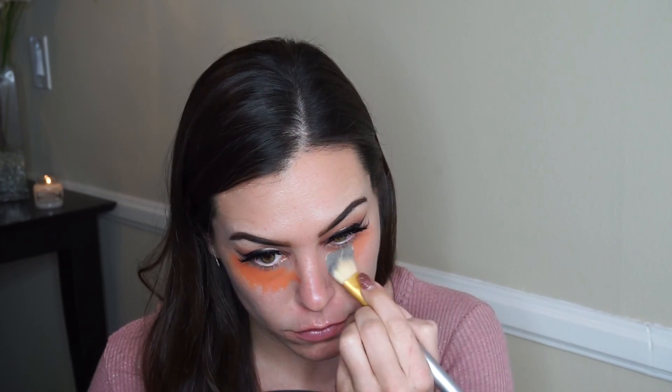With the lashes applied, I'm going to put this orange concealer by LA Girl Cosmetics under my eyes. I typically use a red concealer to color-correct dark circles but I wanted to try orange to see how it is. Then I'm going back in with the elf translucent powder to set it so it doesn't bleed into my foundation.